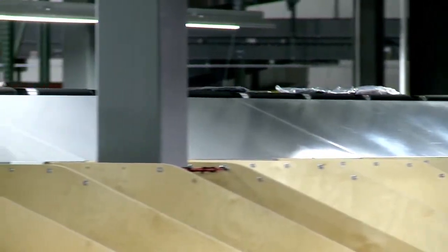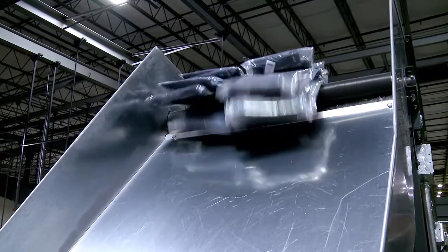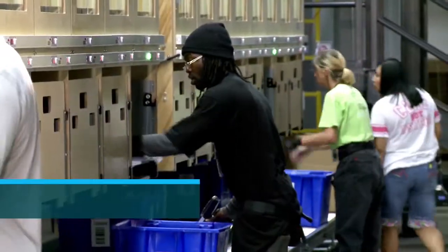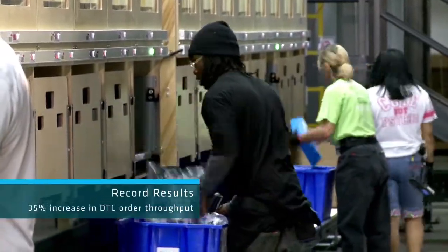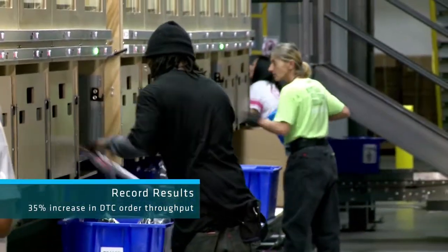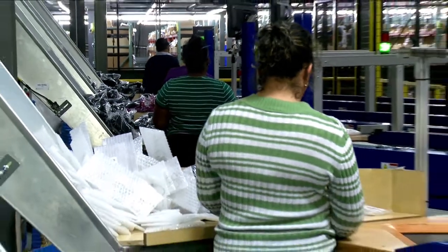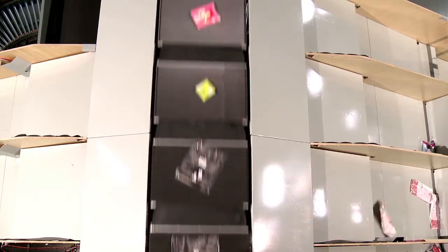The Boimer system made a real difference during the 2012 holiday shopping season. During the week after Thanksgiving, the system easily handled a 35% increase in direct-to-consumer order throughput. The system is designed to sort over 17,000 items per hour.